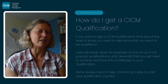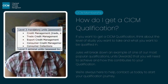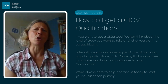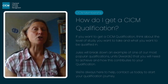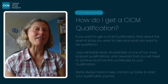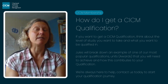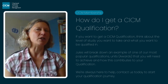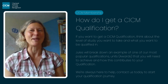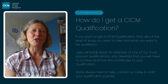Some qualifications do have a mandatory element. That means you get choice in your units, but some units you have to do because they're really important to show what you know about that subject. For credit control and collections, you would have to do a credit management unit — that's known as a mandatory unit. It doesn't mean you have to start there, although we often recommend you do. Your other three units, which you need to gain your full qualification, you can choose from any at that level in our suite of units. It's a bit like a pick and mix — you get all four unit awards and then you get your full qualification.